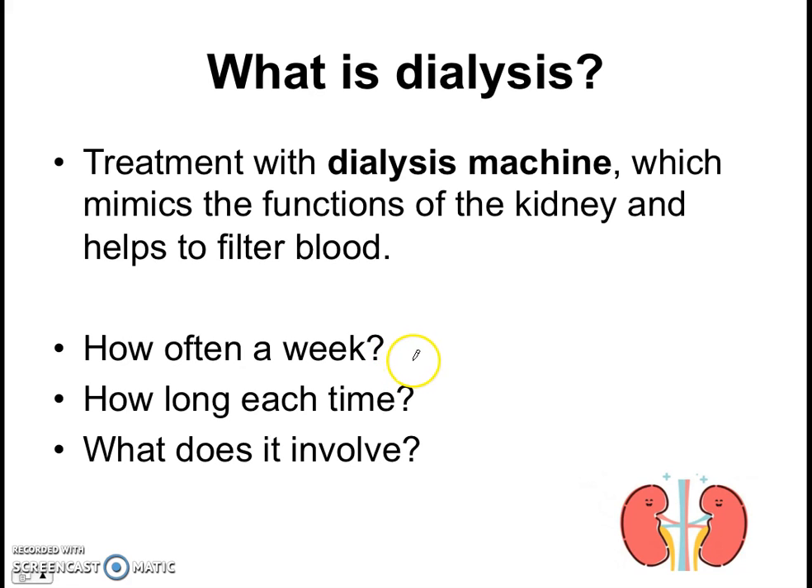Go and look out and answer these questions by yourself: How often do you go? How long each time? What does it actually involve? In class, we're going to do some research together into kidney failure and understand more about this very real problem that we have in our country and across the world.